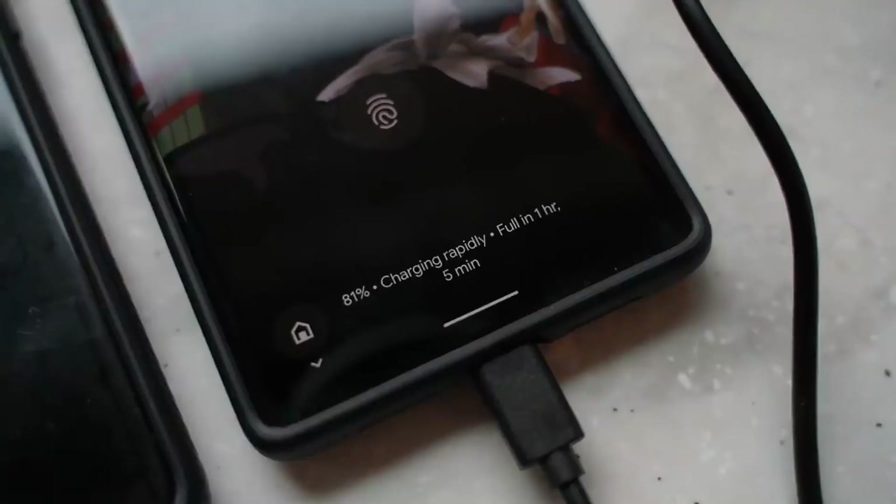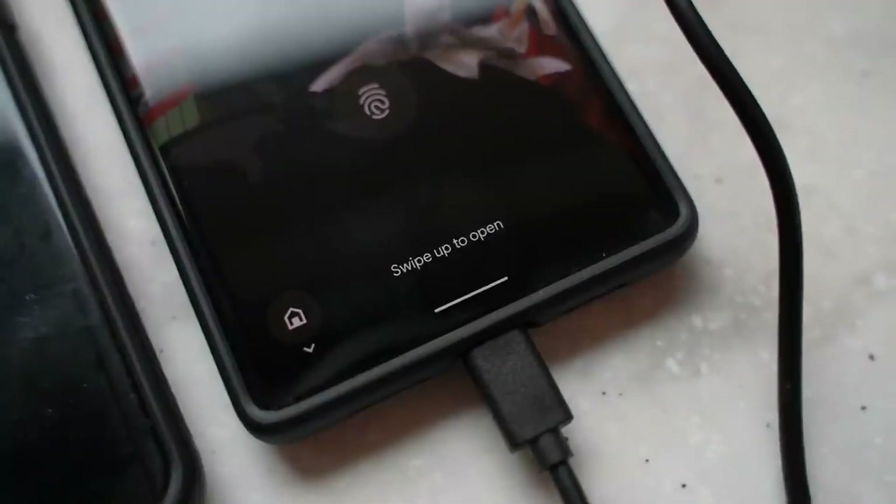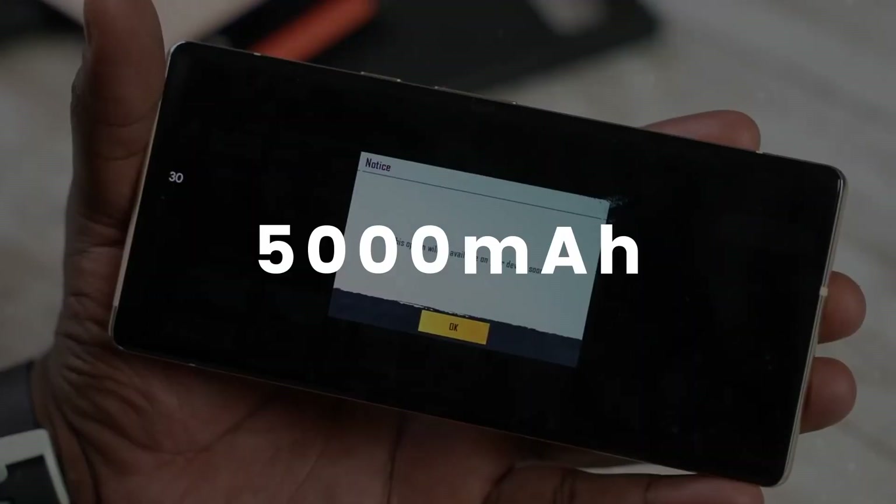The Pixel 7 comes with a smaller 4355mAh battery compared to last generation's 4614mAh, but the Pixel 7 Pro comes with the same 5000mAh battery.